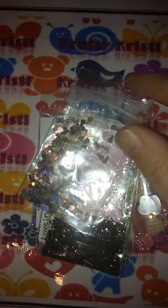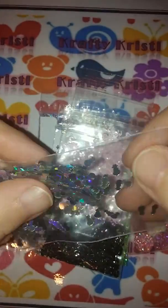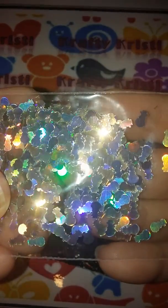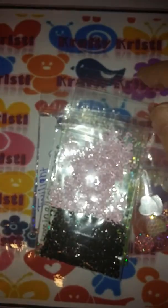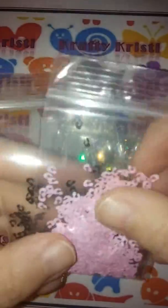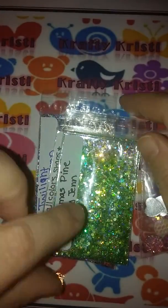Thank you so much for that. She sent these little snowmen — these are so stinking cute, love those! And then I've never seen these before, I was so delighted to get them, they're awesome. It's pink and then there's black and it's like a cheetah print pattern — those are so cool, I've never seen those.